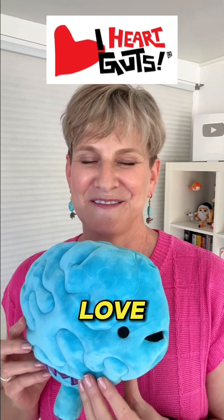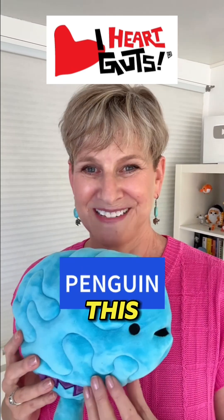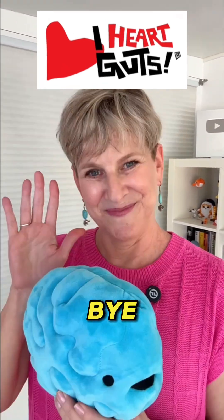If this is just too cute and you need one for yourself, this is from iHeartGuts.com — I just love that company. I have a link below, and if you use code Penguin, you get 15% off site-wide. This is not sponsored, I just love them. Bye.